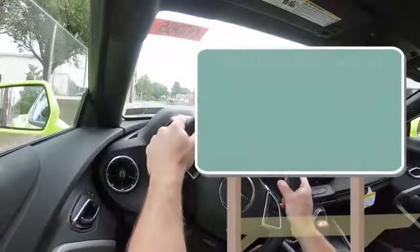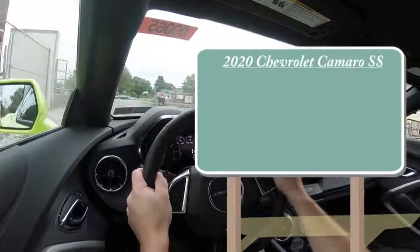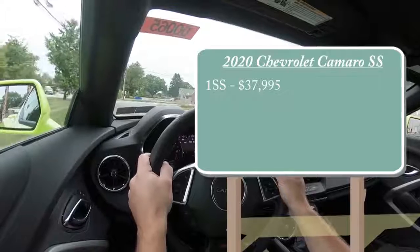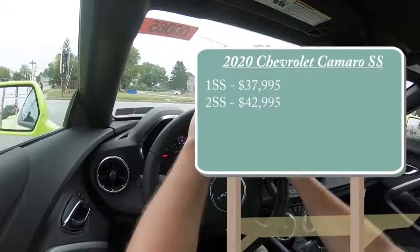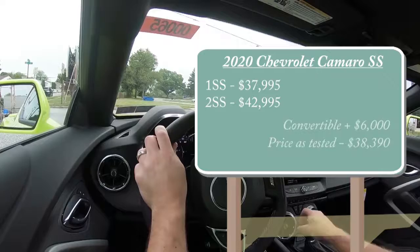There will be a couple different trim levels for the 2020 Camaro SS. First one being the 1SS starting at $37,995 — that is the one we are in today. Then you have the 2SS starting at $42,995, and that is pricing for the coupe. If you wanted to go the convertible route, simply add $6,000 to either of those prices.